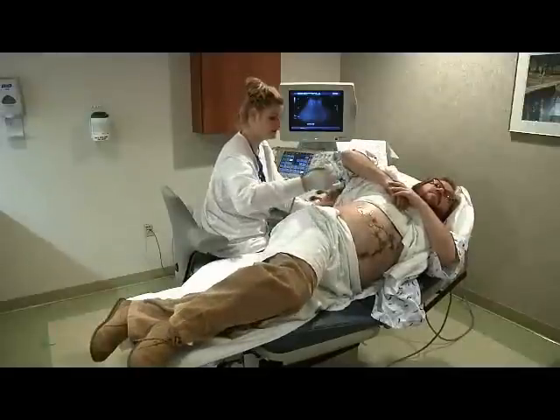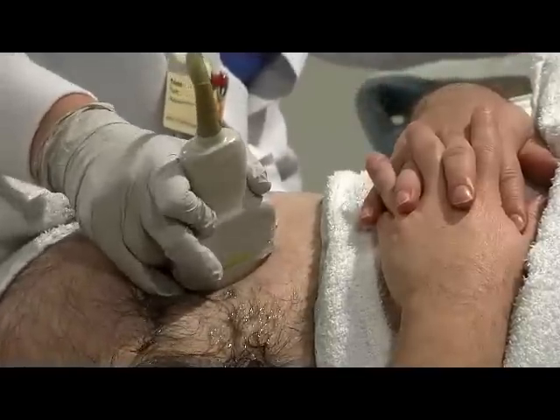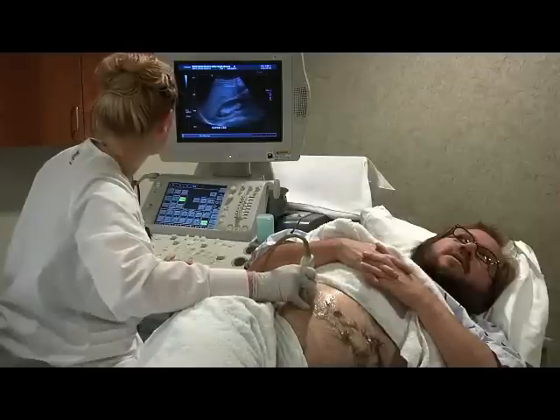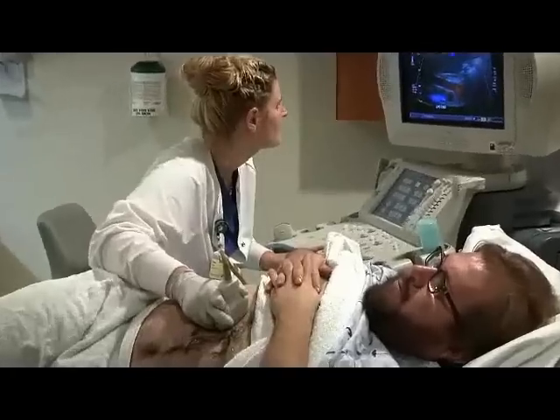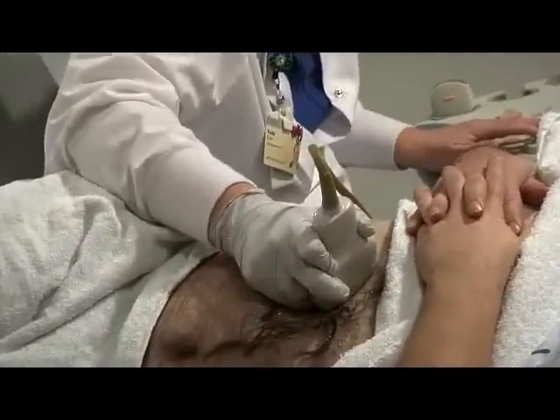For some exams, it may be necessary to apply extra pressure with a transducer to get a better picture. For exams involving the female pelvic organs, an internal probe is used to create better detail. Your exam may take up to 45 minutes. We want to make sure we capture all the images necessary to provide you with the best possible care.